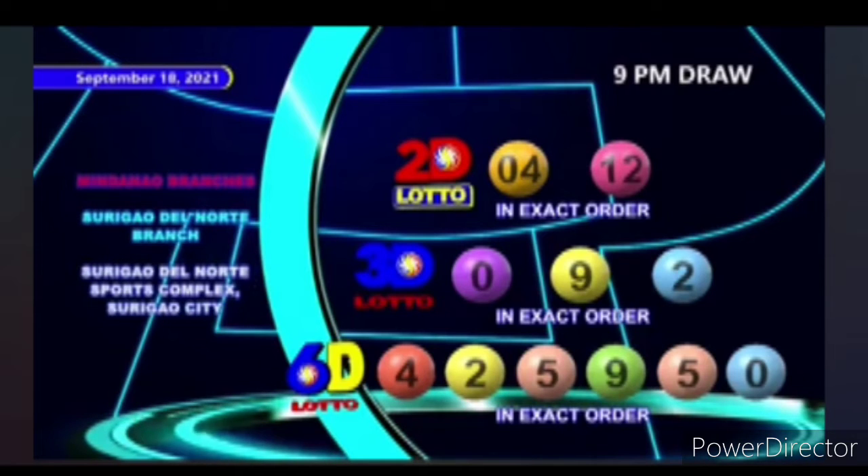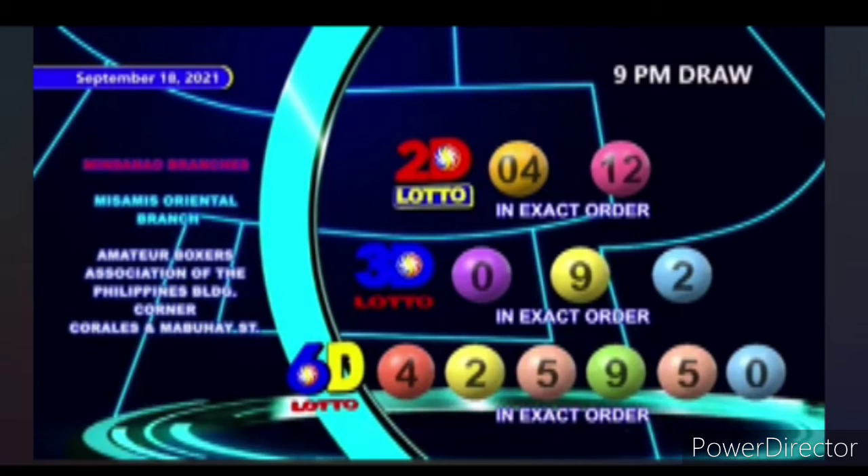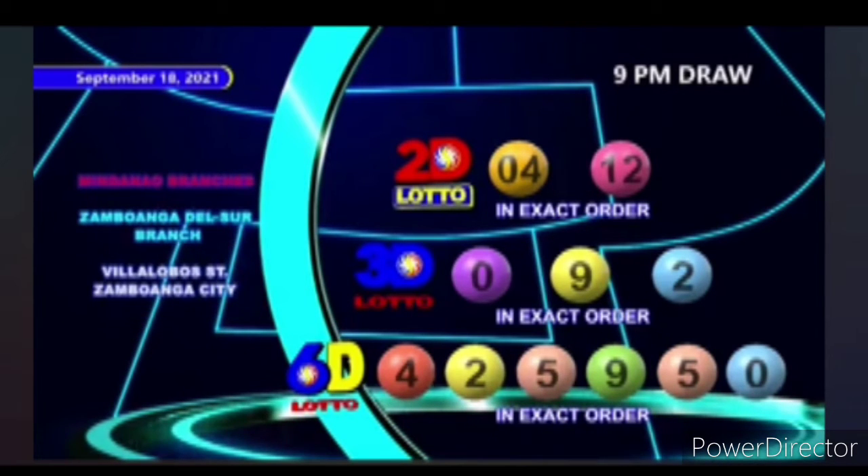For 6D Lotto, we have 4, 2, 5, 9, 5, and 0 in exact order.